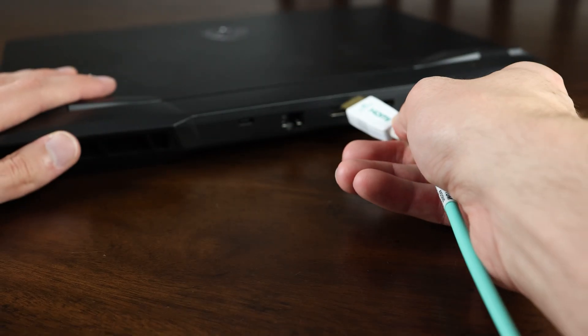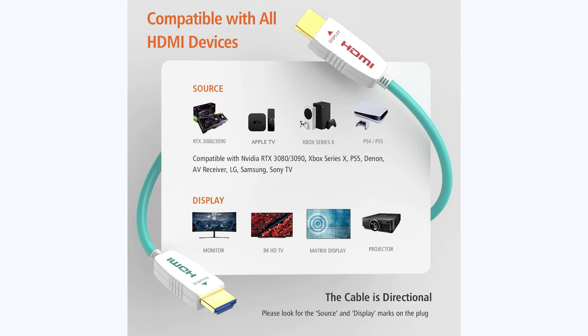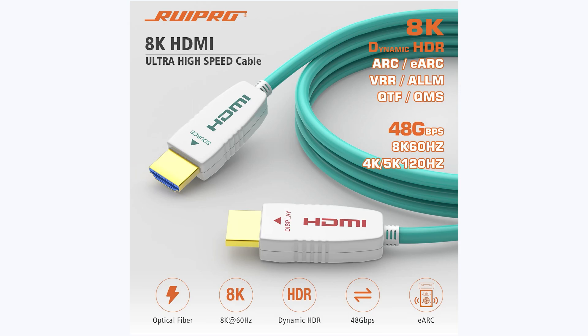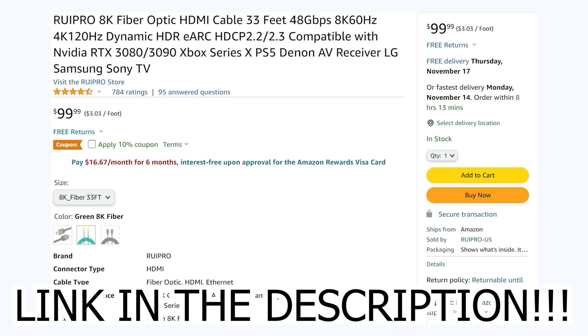And with 48 gigabits per second of bandwidth, it can easily drive 8K at 60fps or 4K at 120fps HDR10 video through its ultra-thin, flexible, and durable housing, and it even supports eARC. So if you're in the market for a cable that can drive a beautiful new TV or monitor, be sure to check out Rupro on Amazon today.